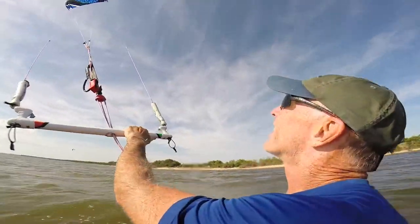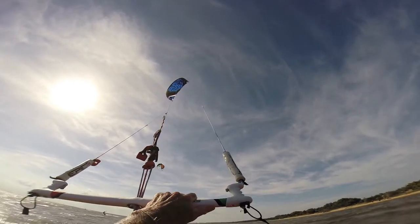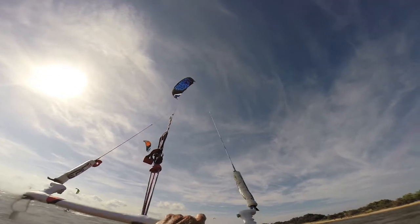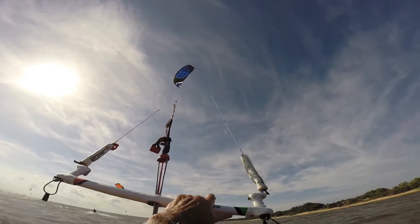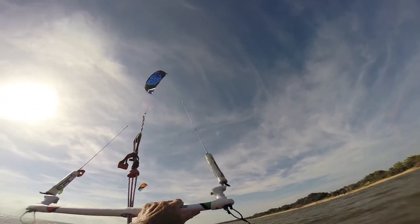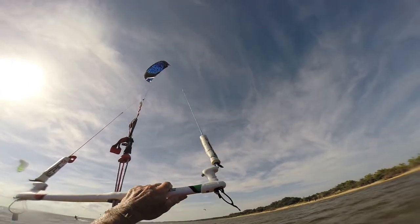So what do you think about the Renegade 11? I was just on the Screamer 10, which is a super powerful kite. This Renegade 11 is not quite as powerful as the Screamer, which is probably a good twin tip, back-and-forth kite. This thing's got a totally different feel.